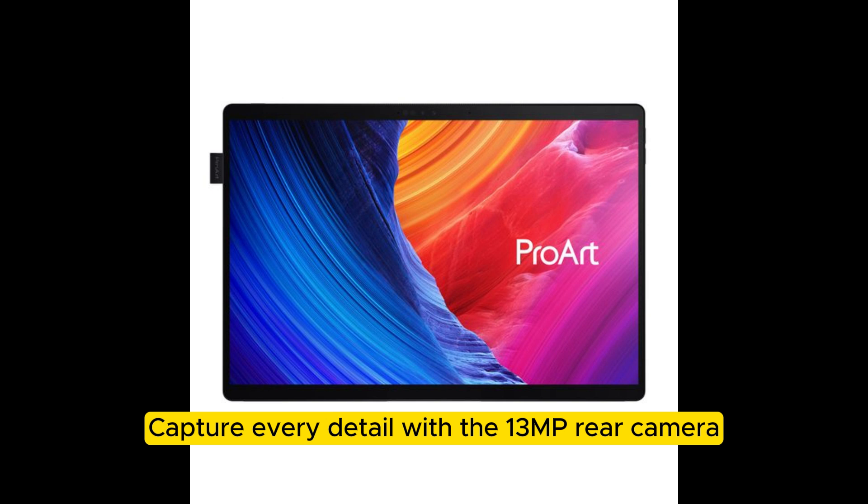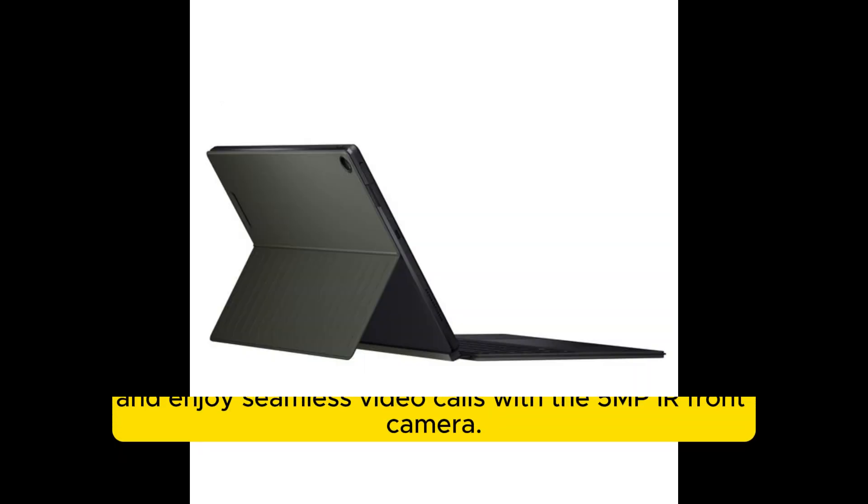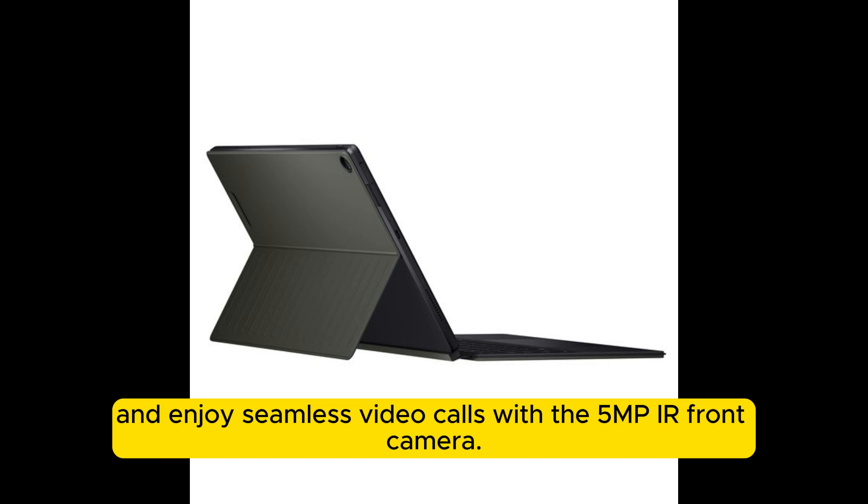Capture every detail with the 13MP rear camera, and enjoy seamless video calls with the 5MP front camera.